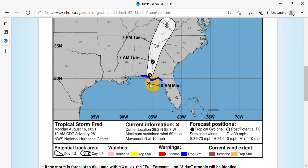It is about 70 miles south of Panama City Beach and we have Tropical Storm warnings posted between Fort Walton Beach and the northeast central coast of Florida.